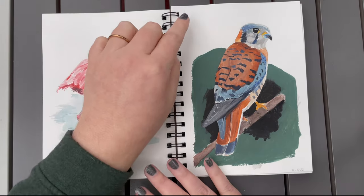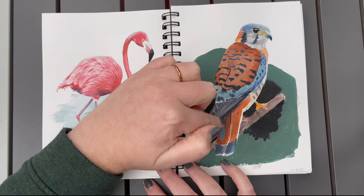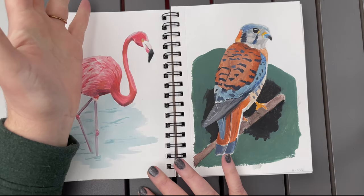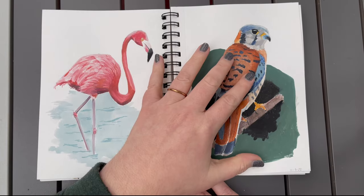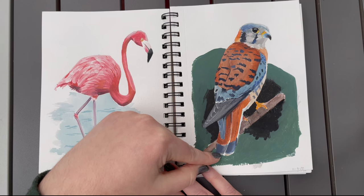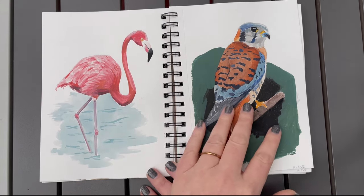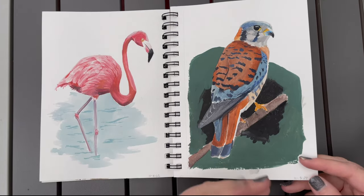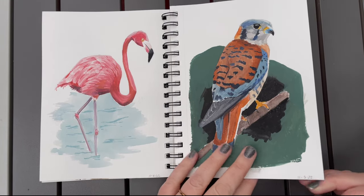Day five is an American Kestrel. I had been using really watery washes at this point, so this is kind of where I started realizing I really need to start getting more paint on my brush. I don't hate this — it's got a very sketched look. I was pretty quick with it. I tried another background because the first one worked so well, but this one, I don't know what the background is doing. I don't hate it but it's not my favorite.